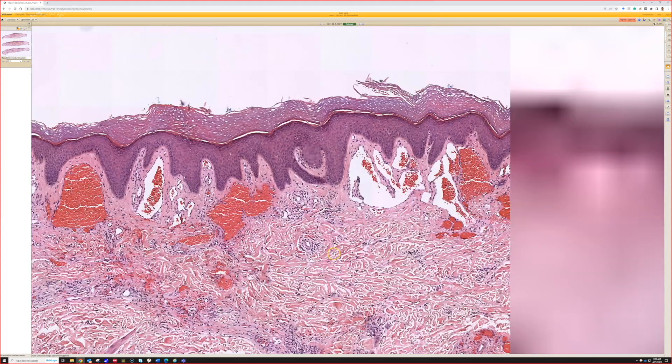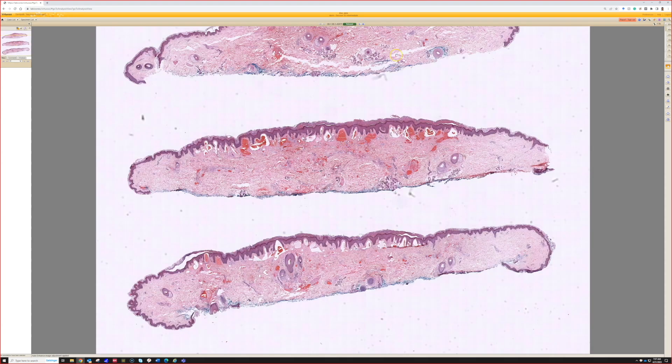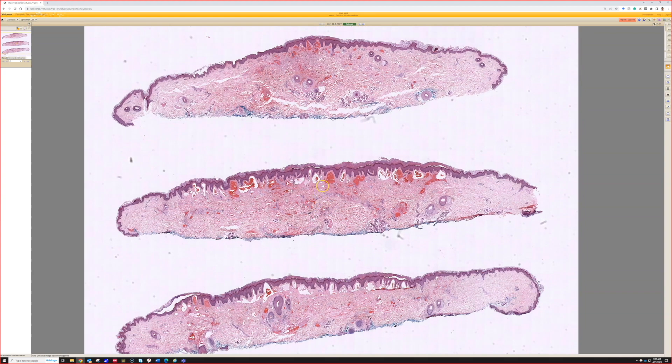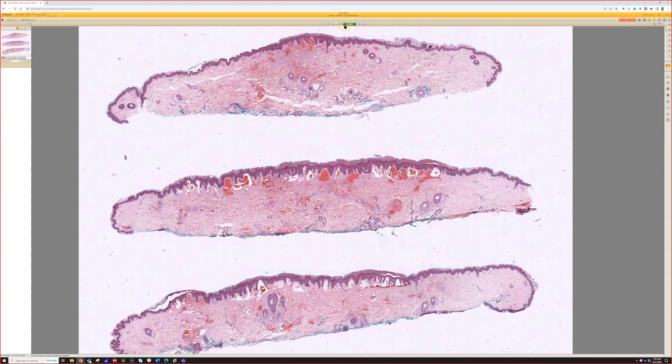This is a very nice example of targetoid hemosiderotic hemangioma. If you have any doubt about whether it could be Kaposi sarcoma, HHV8 — also called LANA-1 — is the immunostain to use. Most of the time I see these in kids or young adults who, unless they have AIDS, probably do not have Kaposi. It's as close to a perfect immunostain as you can get — works close to 100%. It's an easy way to differentiate Kaposi sarcoma from something else, so if you have any doubt, do that stain.